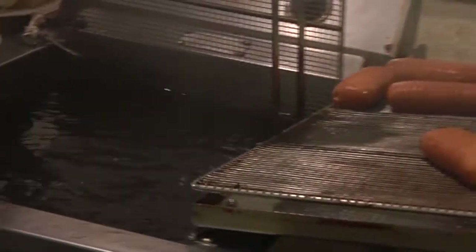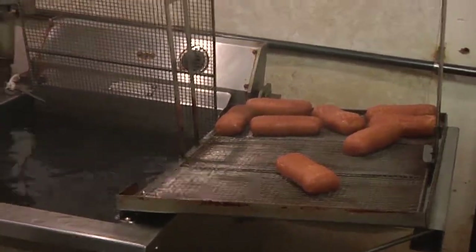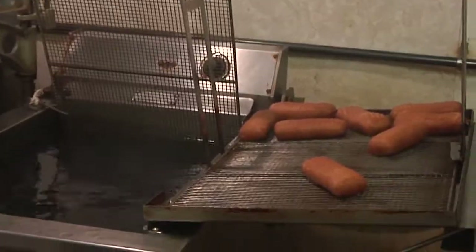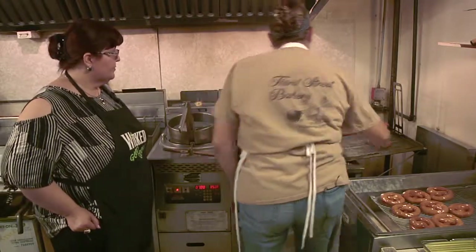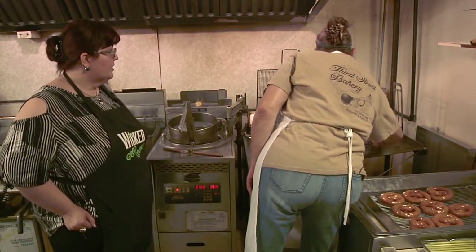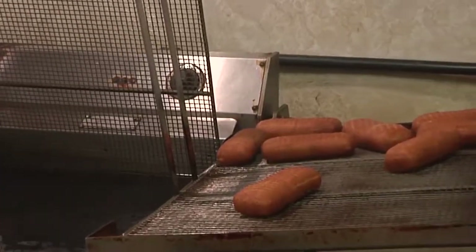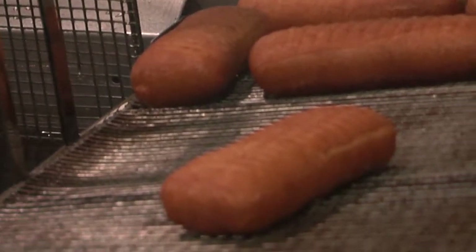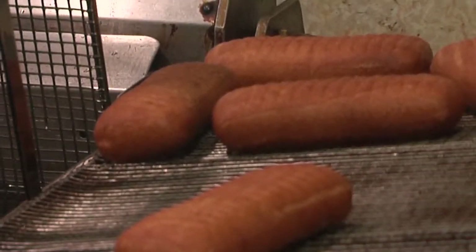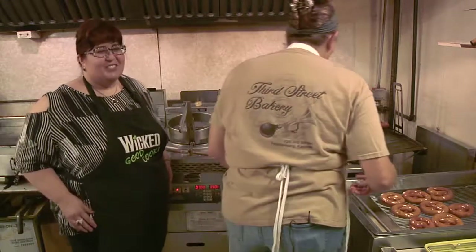Why are the long johns different? This kind of pushes out the air pockets. And because we frost every long john — we don't glaze any long johns — we do them this way and you want them a little harder because you're going to frost them. So if you tried to frost something that's dipped down you have a lot of frosting. How did you know when you were done? Just a feeling — you kind of have an internal timer that kicks in.